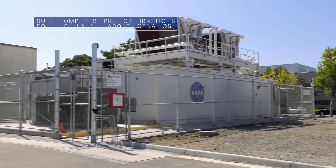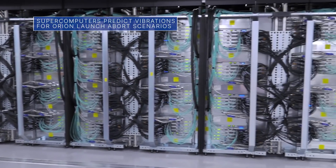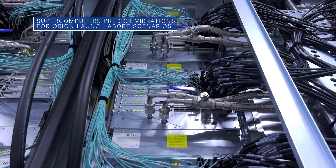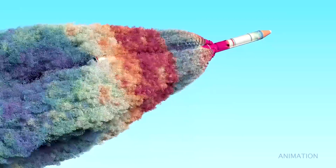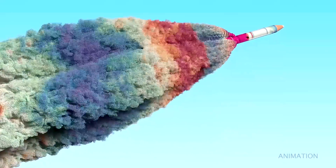Our Ames Research Center in California is using cutting-edge computational fluid dynamics software and supercomputers to better understand how vibration levels during various launch abort scenarios might affect the Orion spacecraft's launch abort system.